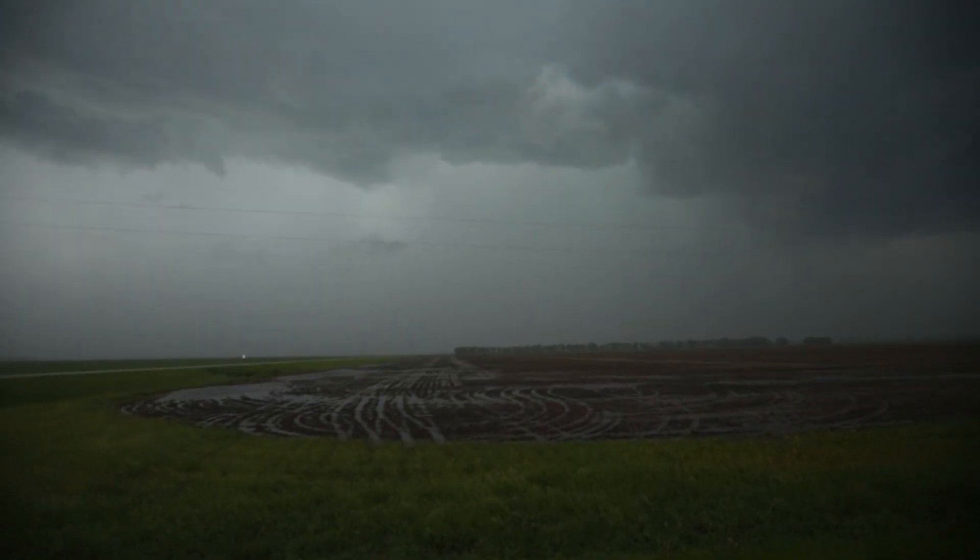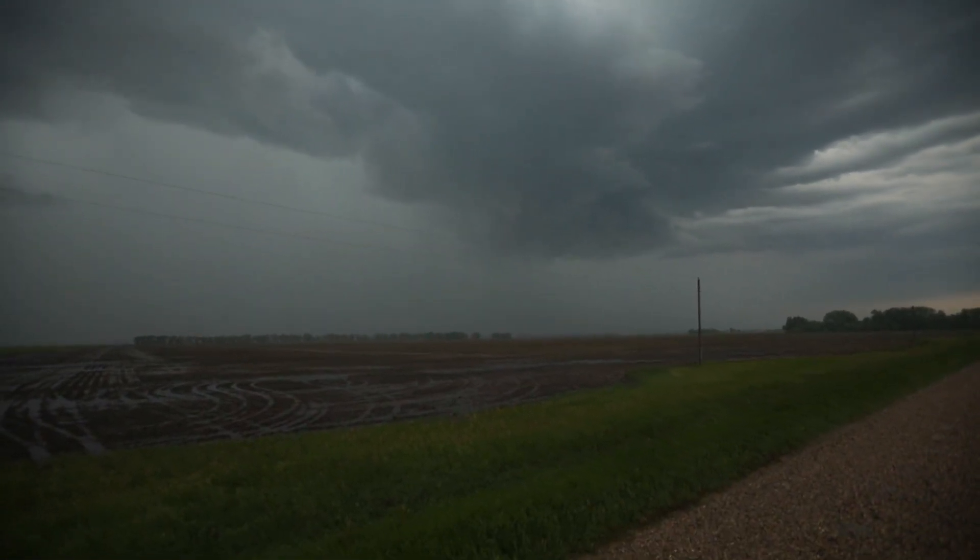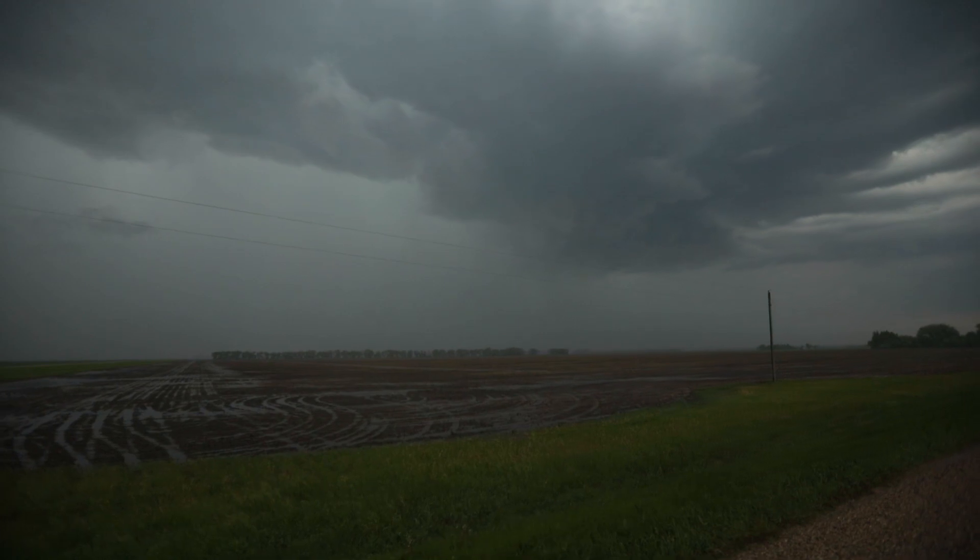We just punched through that to get on the backside. Starting to be some broad rotation right now. I expect the wall cloud to develop within the next 20 minutes.